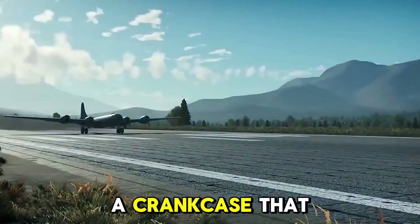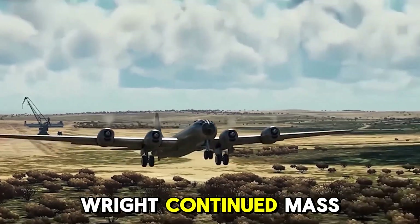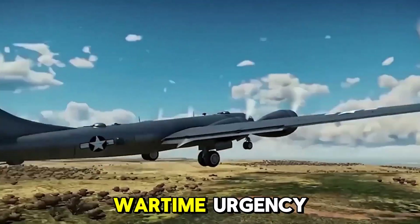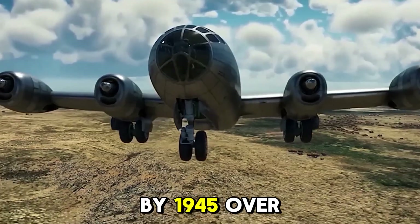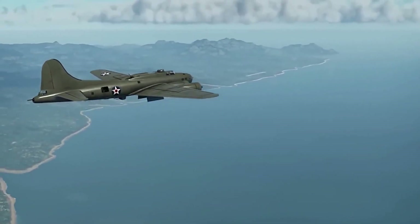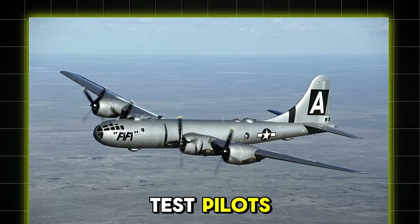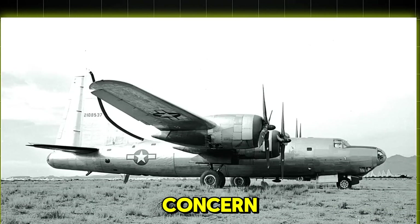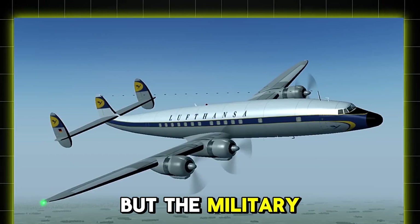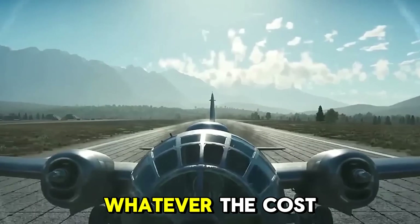A crankcase that cracked under stress. Despite these known issues, Wright continued mass production due to wartime urgency. By 1945, over 18,000 R3350s were installed in B-29s alone. Test pilots, engineers, and combat crews voiced their concerns, but the military had its eye on the bigger picture — ending the war, whatever the cost.